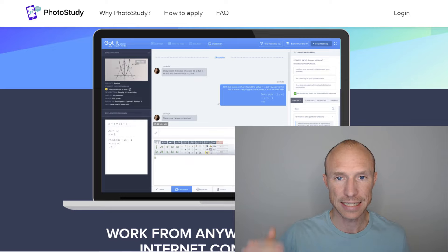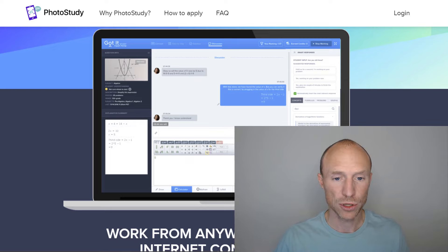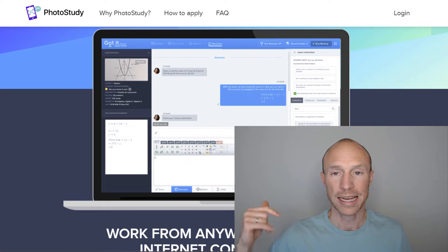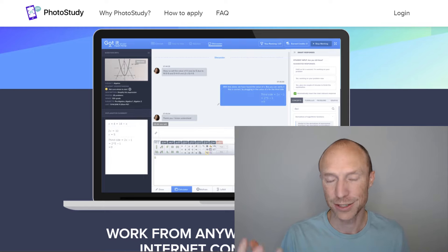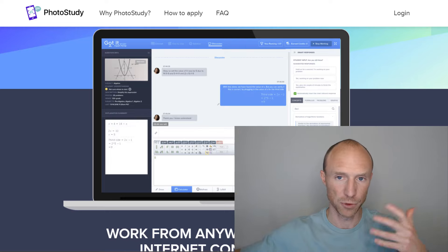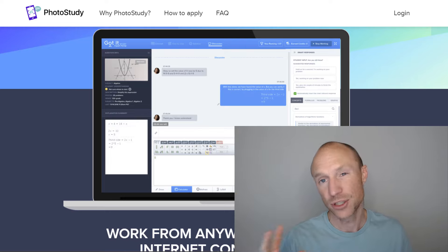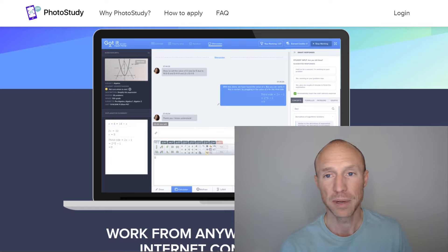Just be aware that there is an application process that might take around an hour to go through, and you need to get approved and pass a test to be accepted, because they need to make sure you are really good at math. If you fail your attempt, you have to wait a few months to apply again. But if you really like math, this definitely gives some great earning potential with a bit of patience.